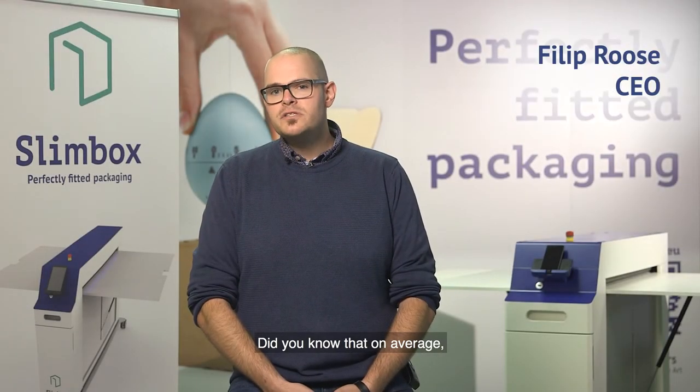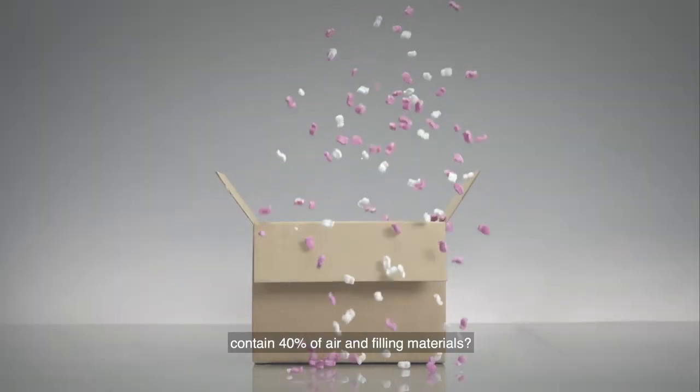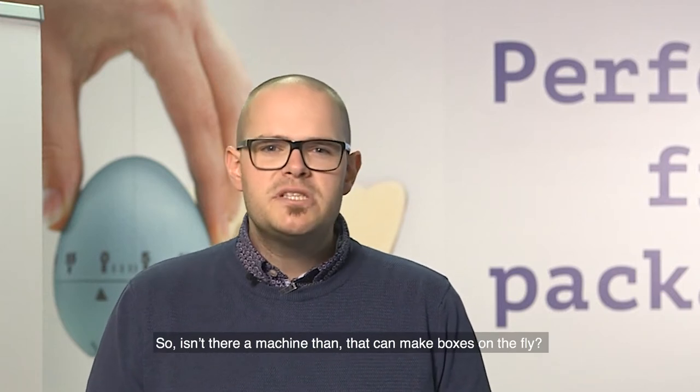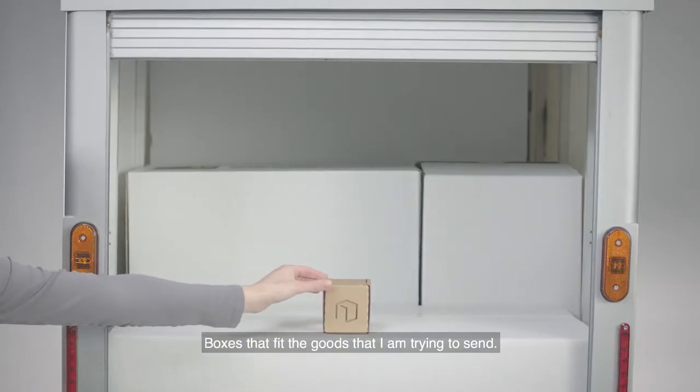Did you know that on average all of the parcels sent around the world contain 40% air and filling materials? 40%! So isn't there a machine that can make boxes on the fly — boxes that fit the goods that I'm trying to send?